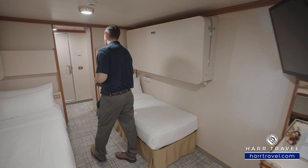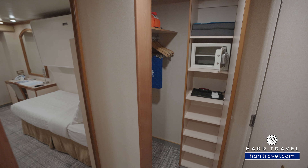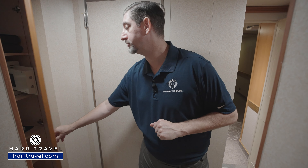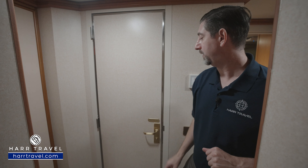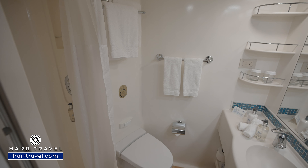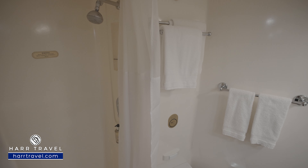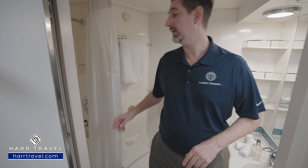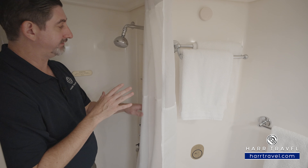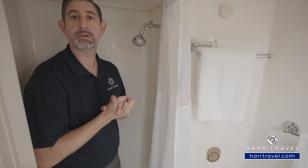Continuing through, you'll find another closet with hanging storage on either side, another safe, shelves for storage, and a couple more golf umbrellas. Stepping into the second bathroom, you've got a nice size vanity with storage above and below, toilet tucked just behind, and a step-in shower. It's a little on the small side with a shower curtain, but it's very functional. The shower head is up above and those amenities down below will be replenished throughout.